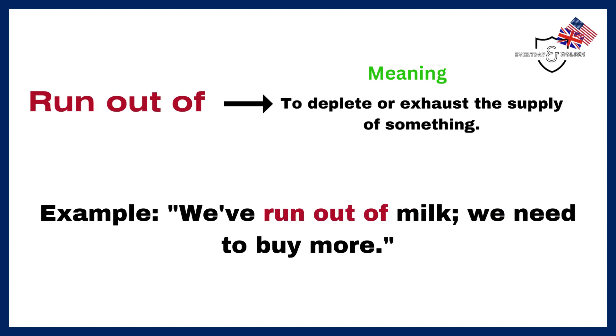Run out of. To deplete or exhaust the supply of something. Example: We've run out of milk — we need to buy more.